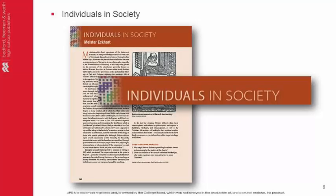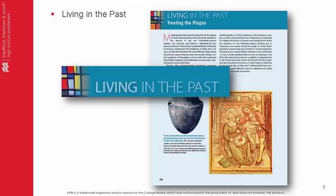Individuals in Society features both famous and obscure individuals who had a role in the content of history. These biographical essays highlight figures who may appear on the AP exam in May. Living in the Past examines objects and cultural images from the past and then poses questions or ideas about how life back then is similar and different from our lives today.